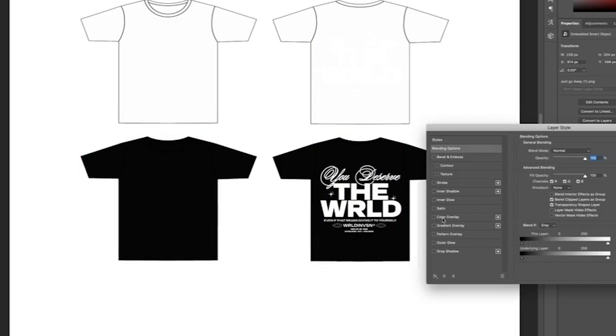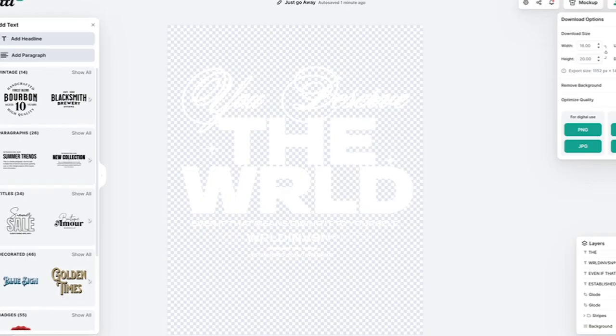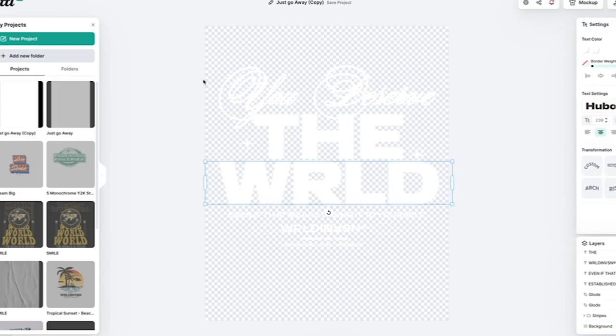We're going to do this on that pink — I don't know what it is about white and pink, but white and pink always hits. Then I'm going to hop back in here, save this, and duplicate it because I want to get just a front graphic as well.